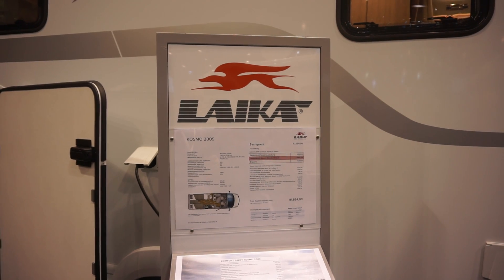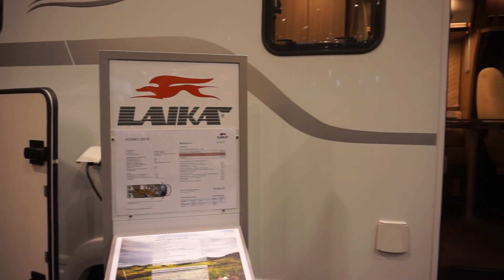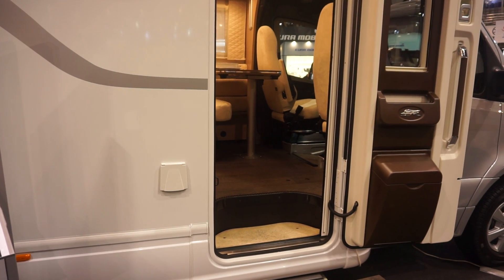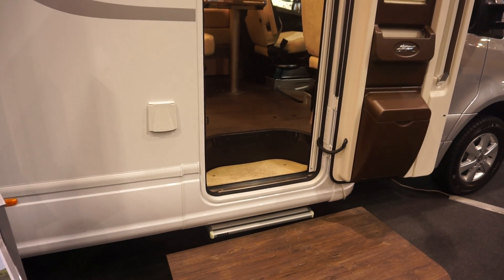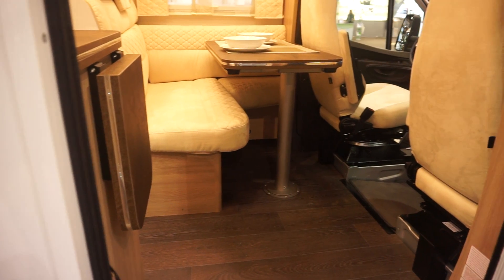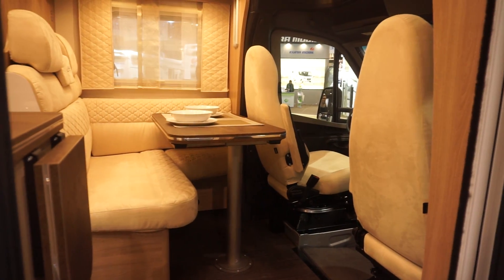This one costs 81,500 euros. The kickoff price is 64,000, meaning that there's 17,000 euros worth of extra stuff inside. One of those things will be delivery, so it's hardly an optional extra.